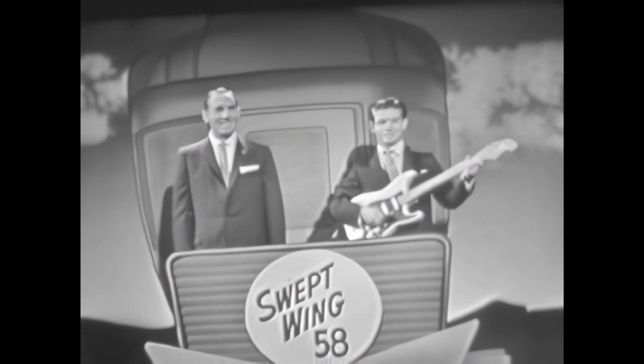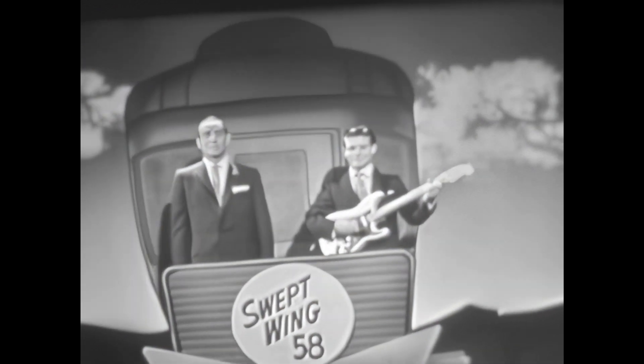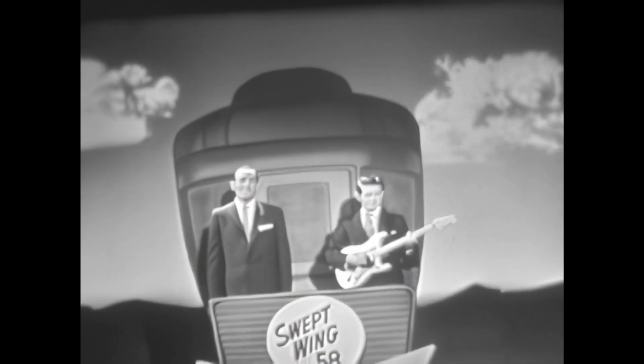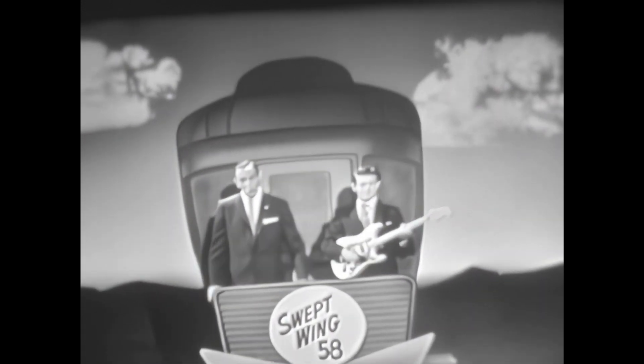Swept wing, swept wing '58. Swept wing, swept wing — man it's great! Get on board the new Dodge line, 'cause the going's really fine.